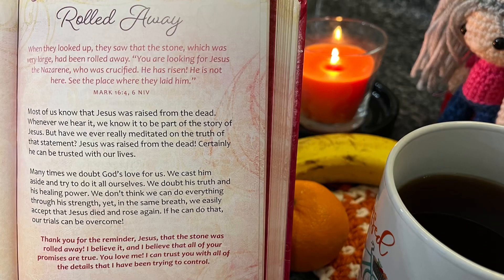Let's go ahead and do our Be Still and Know Devotion. 'Rolled away. When they looked up, they saw that the stone, which was very large, had been rolled away. You are looking for Jesus the Nazarene, who was crucified. He has risen. He is not here. See the place where they laid him.' Mark 16:4. Most of us know that Jesus was raised from the dead. Whenever we hear it, we know it to be part of the story of Jesus. But have we ever really meditated on the truth of this statement? Jesus was raised from the dead. Certainly He can be trusted with our lives. Many times we doubt God's love for us — we cast Him aside and try to do it all ourselves. We doubt His truth and His healing power. We don't think we can do everything through His strength. Yet in the same breath, we easily accept that Jesus died and rose again. If He can do that, our trials can be overcome. Thank you for the reminder, Jesus, that the stone was rolled away. I believe it, and I believe that all of your promises are true. You love me. I can trust you with all the details that I have been trying to control.